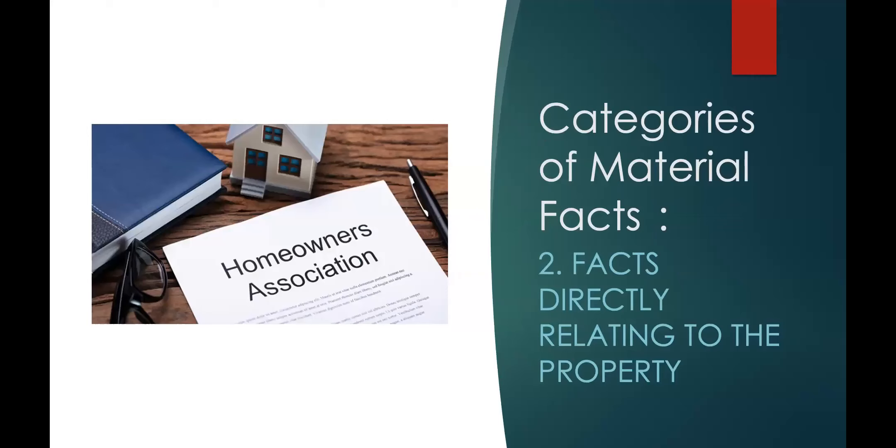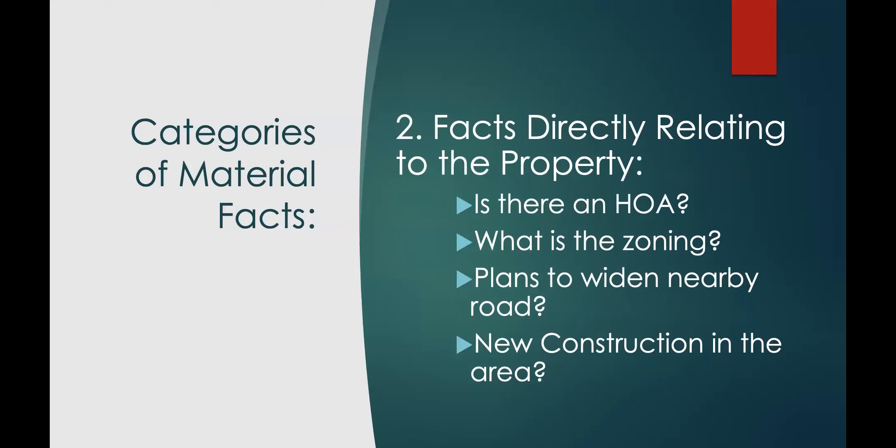The second category of material facts are facts directly relating to the property itself — is it in a homeowner's association? What is the zoning? These are things that affect the property but are not part of the physical structure. Are there plans to widen the road? We can have conversations about whether it's a listing agent's responsibility to disclose that the highway is going to be widened and the front yard is going to lose 20 feet. The real estate commission is going to ask, 'Should you have known — did you do your due diligence?' But ultimately it's going to be up to the buyer's agent as well.